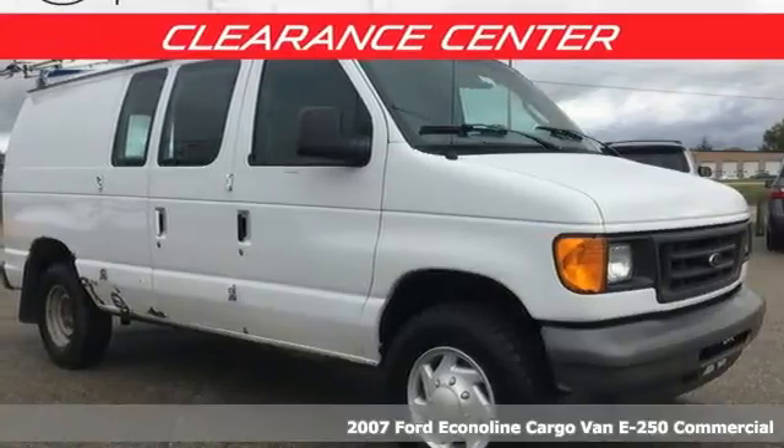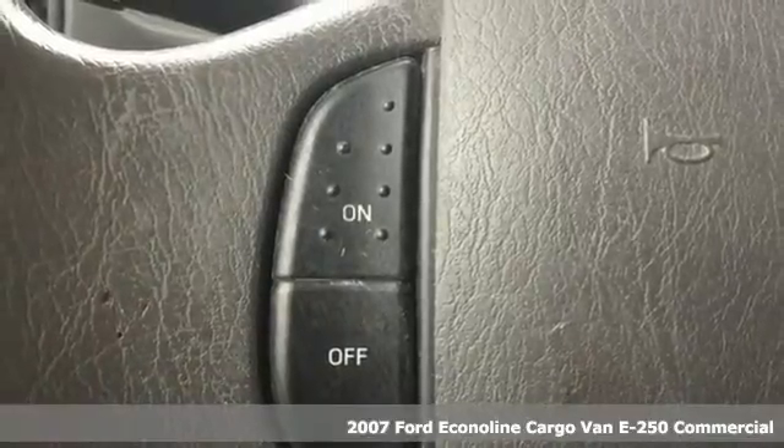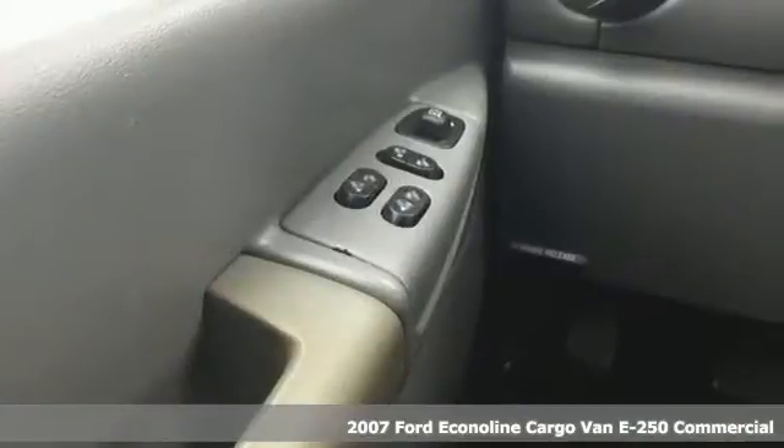Here's a 2007 Ford Econoline cargo van. Built upon decades of proven ability and toughness, the Econoline is forged to work as hard as you do.